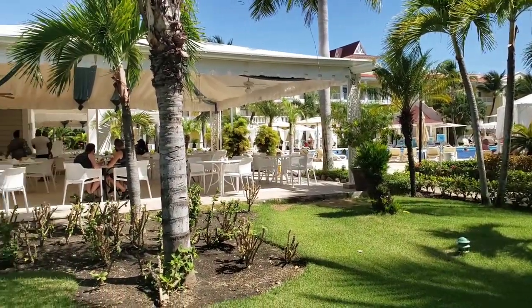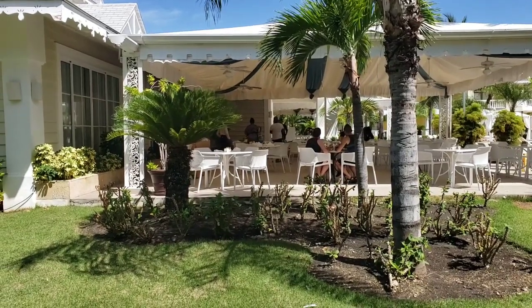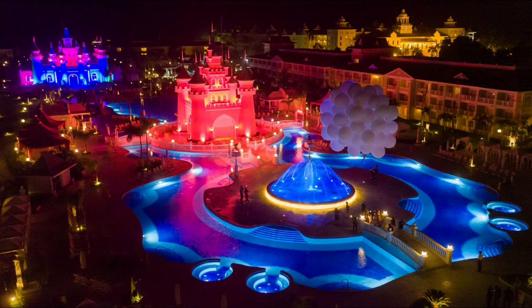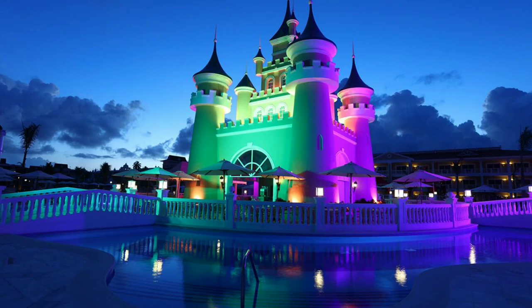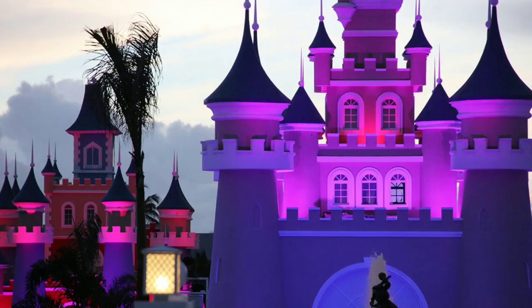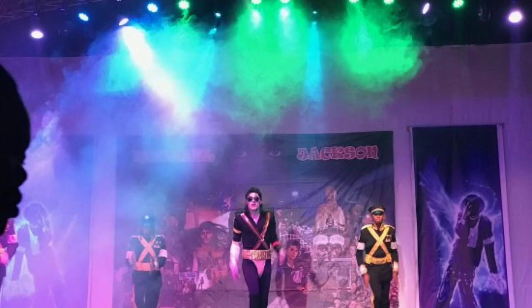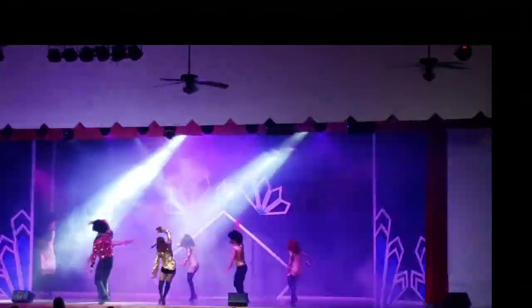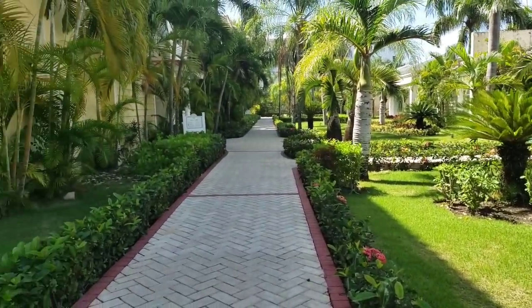Guests can also visit any restaurants in the territory of Bahia Principe Bavaro and Punta Cana with a previous reservation. One of the main advantages of the hotel is its entertainment — at night the territory is illuminated with different colors and looks very beautiful. They also have shows at night for kids and adults.